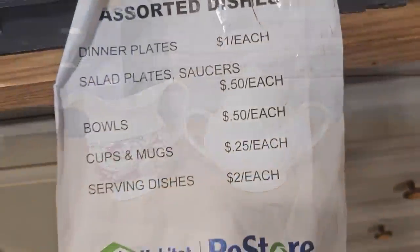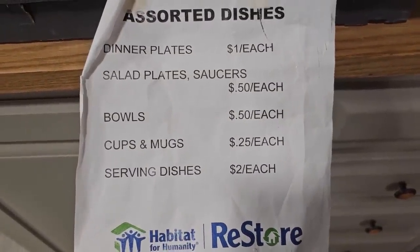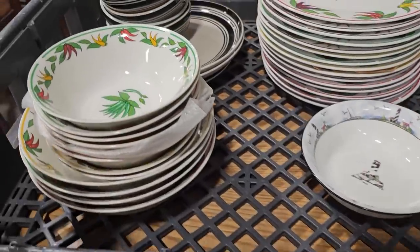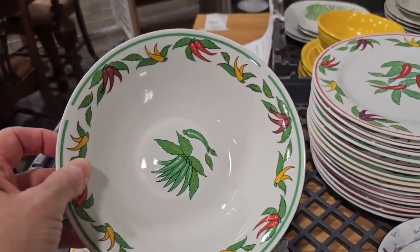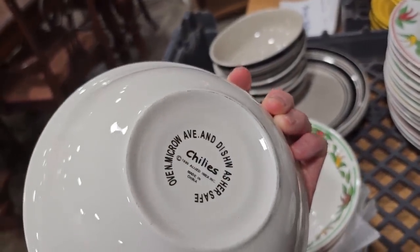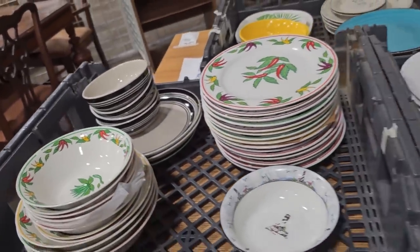We've got to look at these assorted dishes — they go anywhere from 25 cents for a covered mug up to two dollars for a serving dish. Dinner plates are a dollar a piece, saucers are 50 cents. I liked these with the peppers on them. Everyday dishware, dishwasher safe — and that's a fairly large collection.